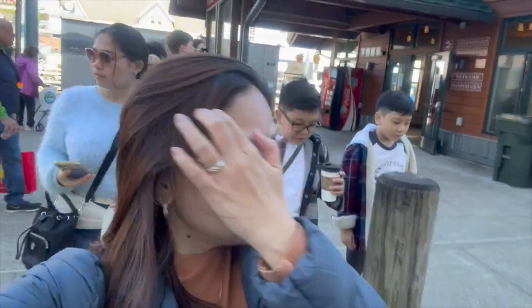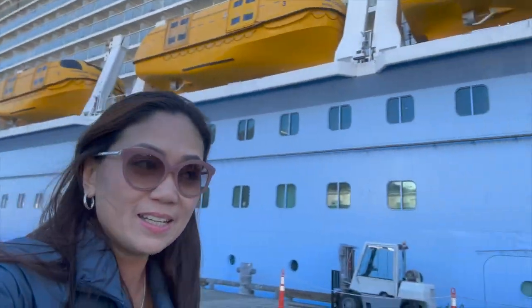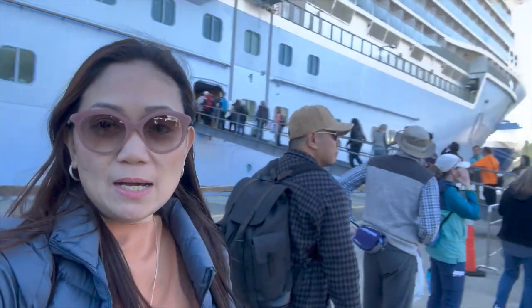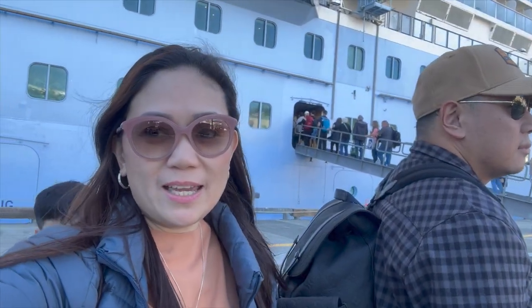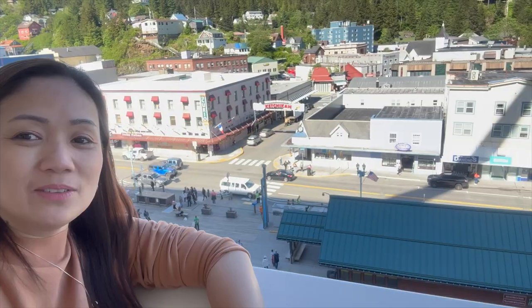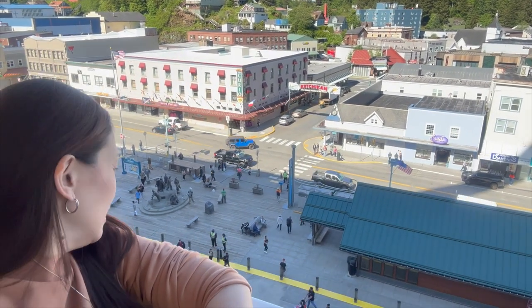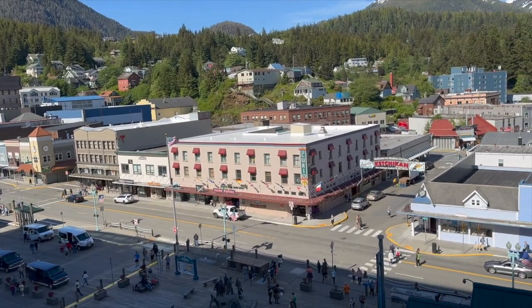We're already done going around Ketchikan and we're on our way back to the ship. We have to line up to get back up and we need our sea pass card again. We're back on the ship and our balcony is actually right in the middle of town. Here's a view of Ketchikan!